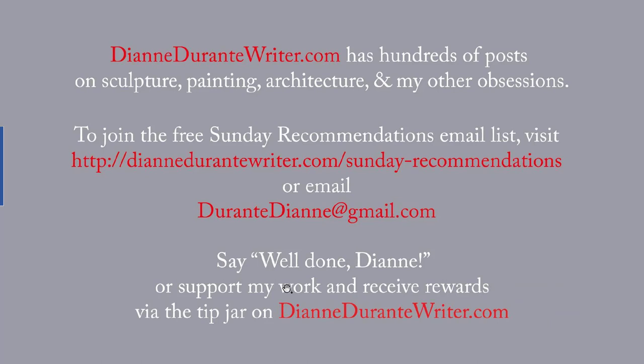DianeDurantyWriter.com has hundreds of posts on sculpture, painting, architecture, and my other obsessions. To join the free Sunday Recommendations email list, visit the URL that's on the screen or email me. You can say 'Well done, Diane,' or support my work and receive rewards by means of the tip jar on DianeDurantyWriter.com. As always, thanks for listening.